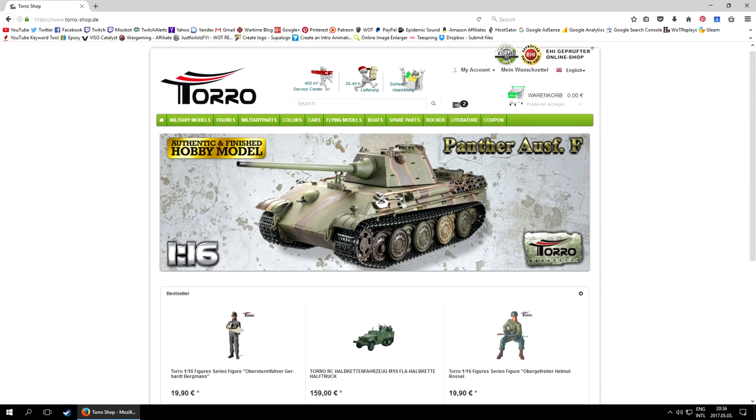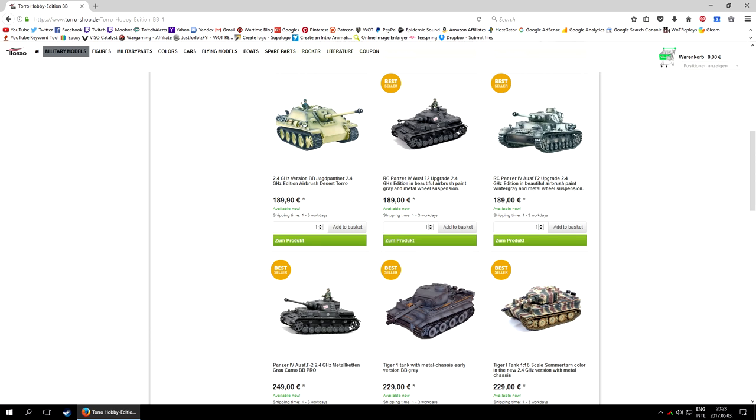Having a quick look at the shop itself — which is highly recommended even if only for window shopping — the menu you will be most interested in is the very first one called Military Models. Under here you can choose between BB and infrared tanks; typically most models will be available in both variants, and even further down you can browse between the different categories, with Pro being obviously the high end.